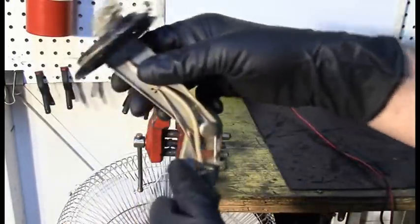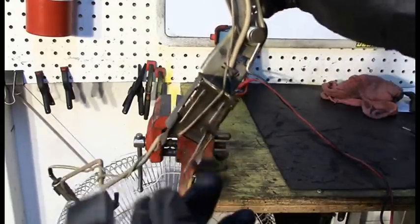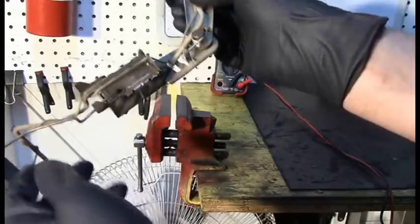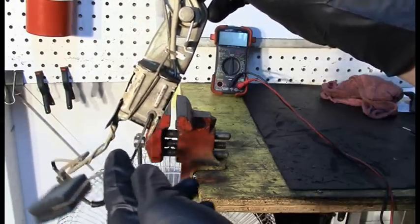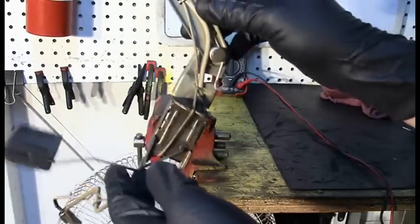So this is the sending unit — this part goes into the tank, and of course this is our float here. As that float increases, inside of here is a variable resistor. So at full, we should have minimal resistance, and at empty you would have maximum resistance. And that is how this works.